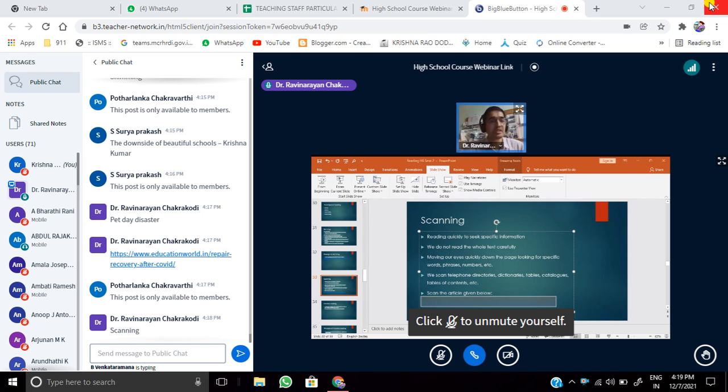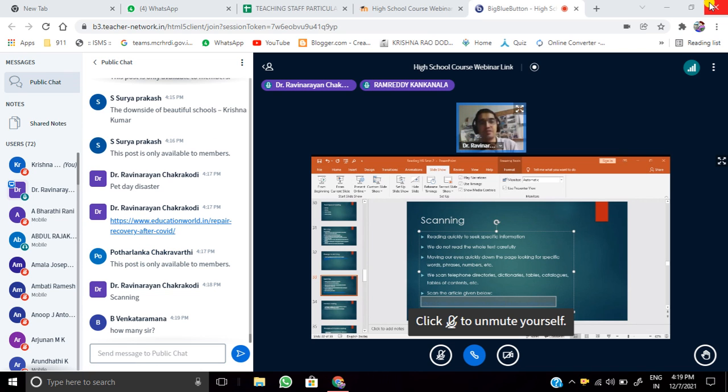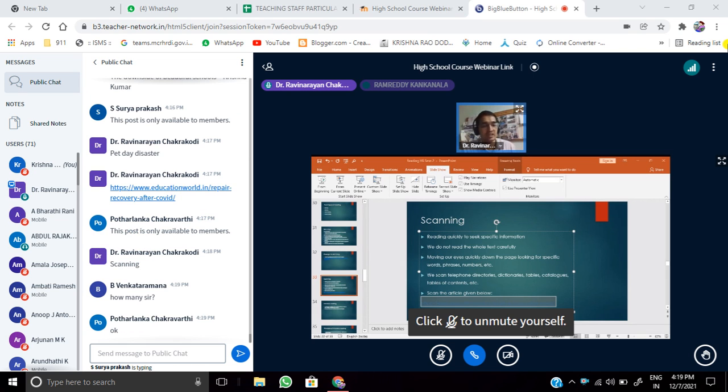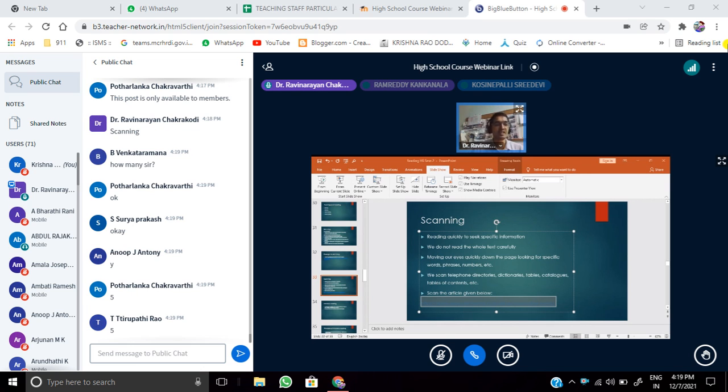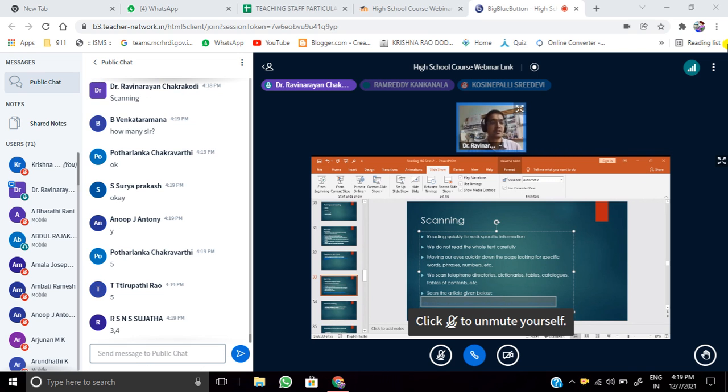If Krishna Kumar's article is not opening, please read 'Pet Day Disaster' and frame different types of questions for skimming and scanning. Venkat Ramana asked a good question about how many questions: generally three to four questions for skimming, and four or five questions for scanning. You can mail the questions to me or post them in the WhatsApp group.